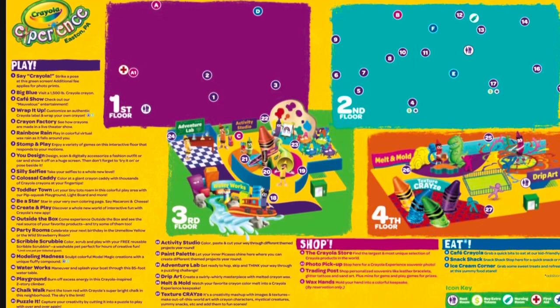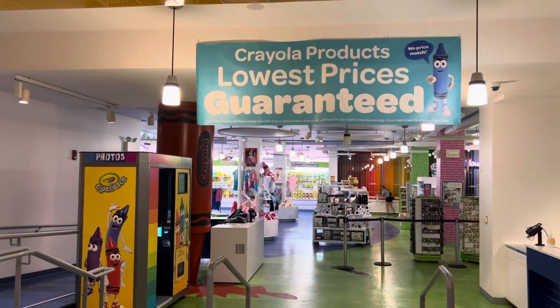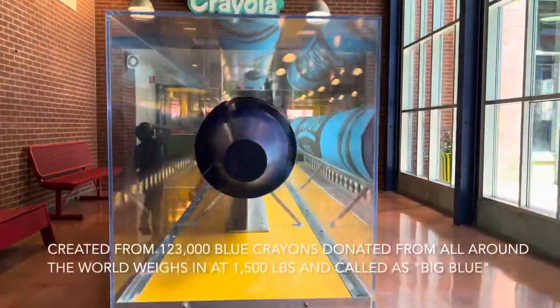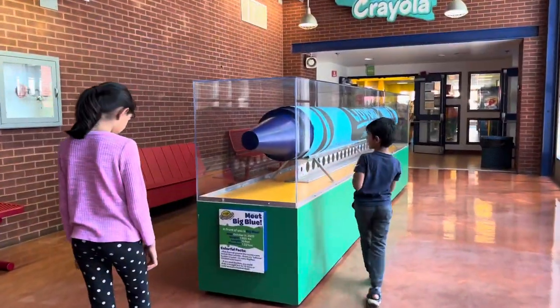This is the map and there are a total of four floors to explore. We are on the first floor and here you can see Big Blue, the world's largest crayon, which is 15 feet long in length.